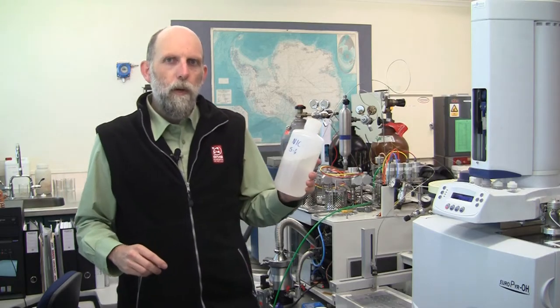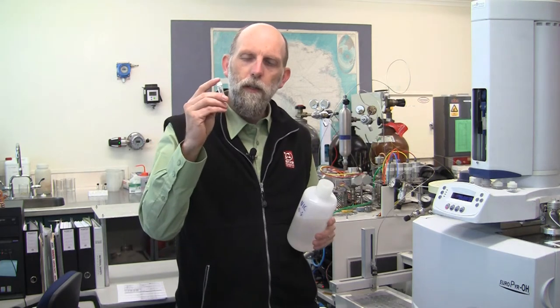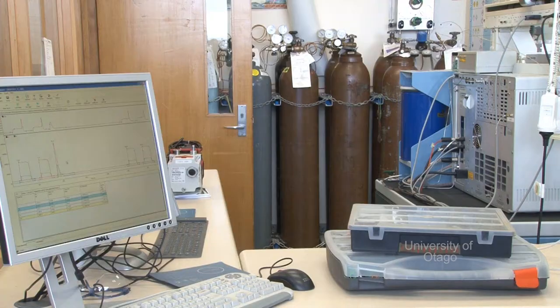This is the laboratory where we take the rainfall that we've collected all over New Zealand, transfer it into vials, and run them in these machines.